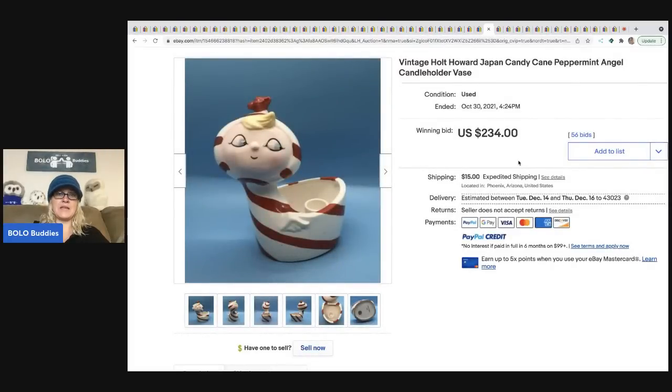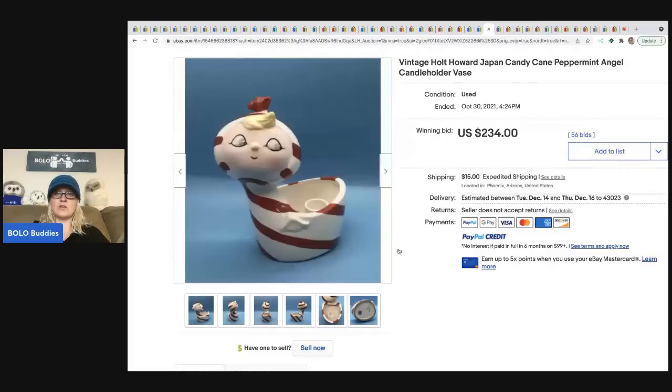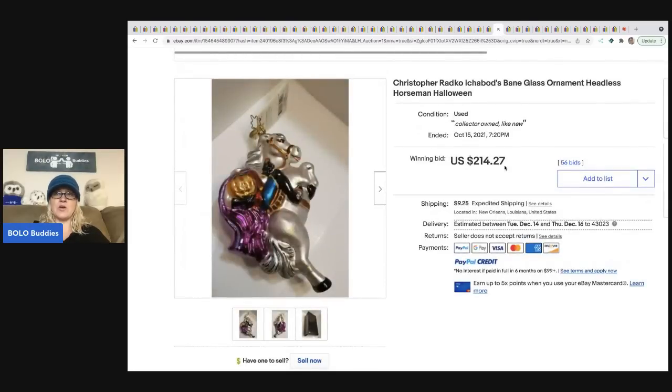The next item is a vintage Holt Howard Japan candy cane peppermint angel candle holder. You can see the markings on the bottom. This sold for $234 plus shipping.